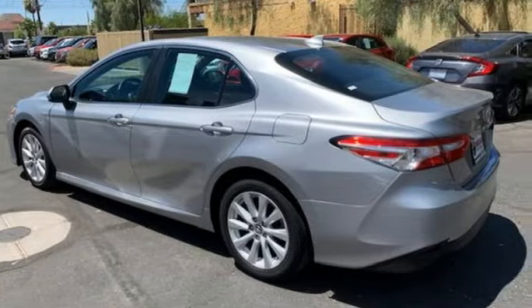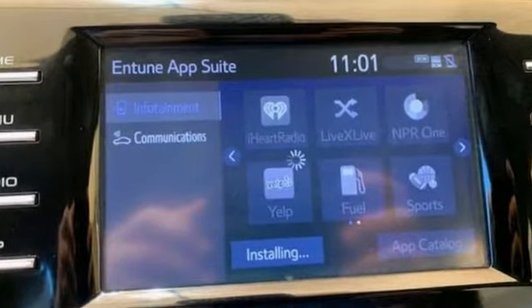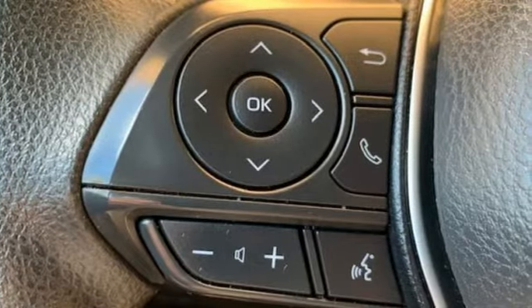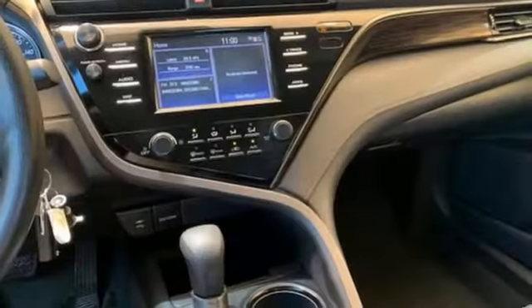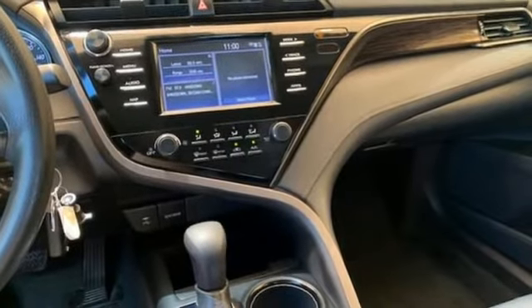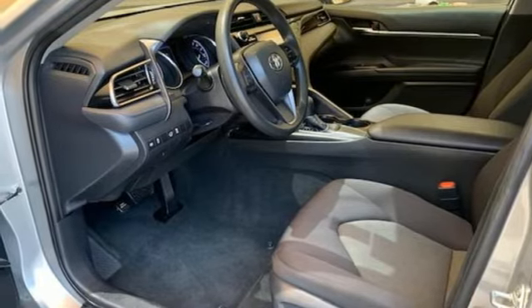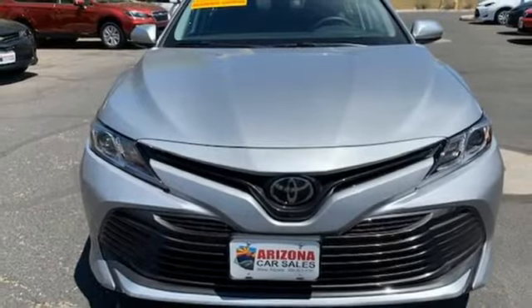And it comes with all the amenities you need: smart device navigation, Wi-Fi hotspot, manual tilting steering column, doors and push button start proximity key, manual telescoping steering column, automatic transmission, aluminum wheels, sports suspension, and inline four cylinder engine.